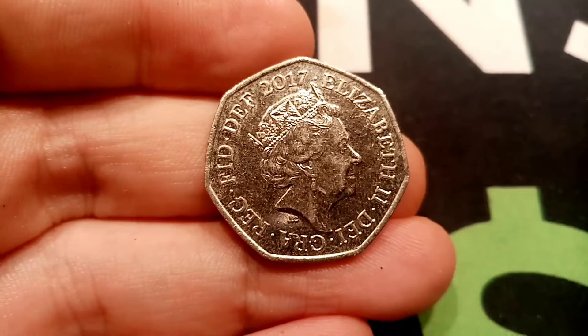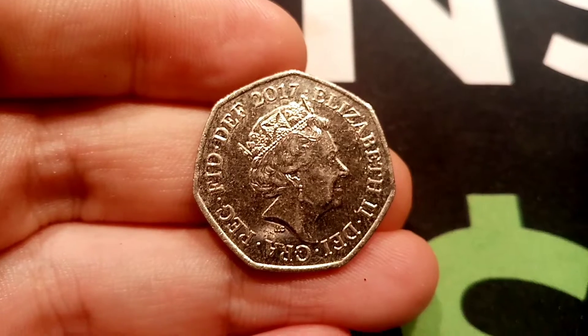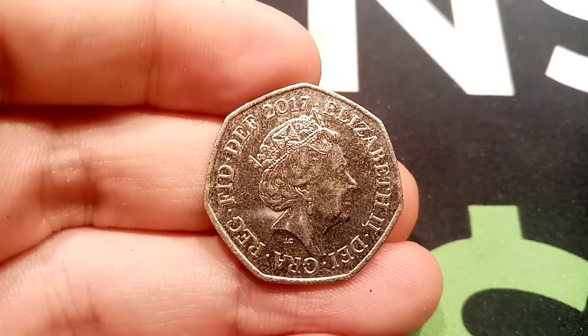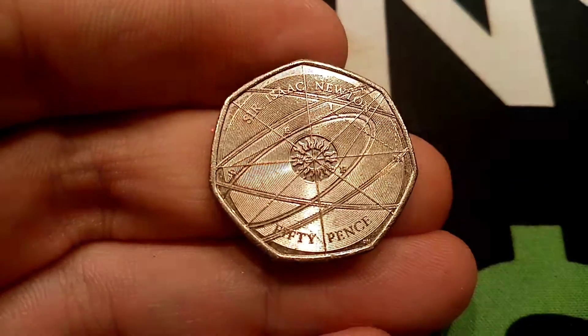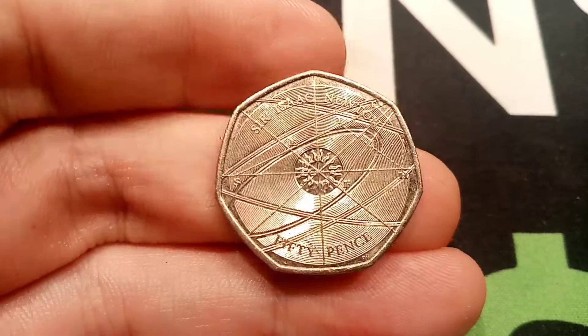Hi guys, Dan's Dollars here and it's episode 100 of Check Your Change. Can't believe we're already on 100 videos. We have been so lucky over the last few months to find so many commemoratives. And have we ended the 100 with a bang? It's a 2017 50p and it's the Sir Isaac Newton. Just found this one in the co-op. What an absolute stunner this is.